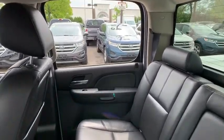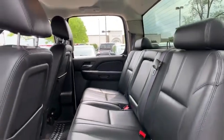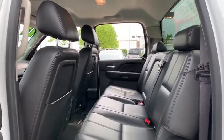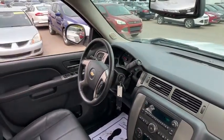Bucket seat, CD player, compass, electronic stability control, heated front seats, power windows, rear window defroster, security system, trip computer, fog lights, remote keyless entry.